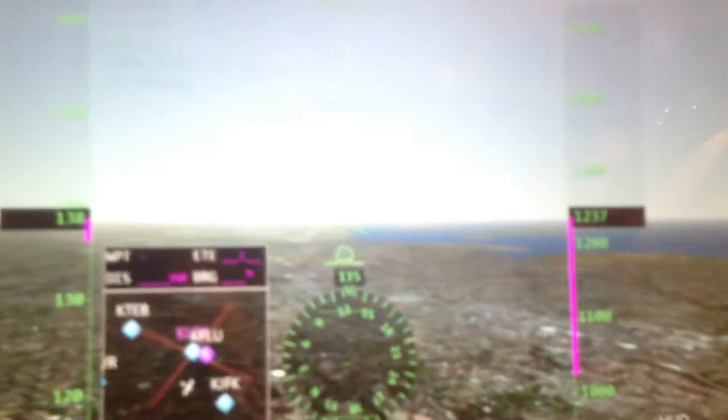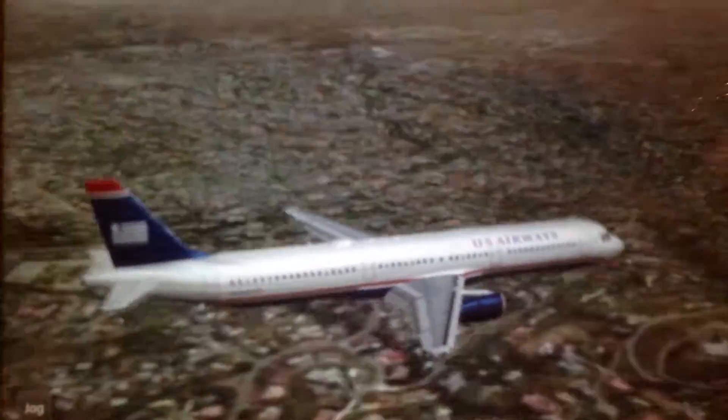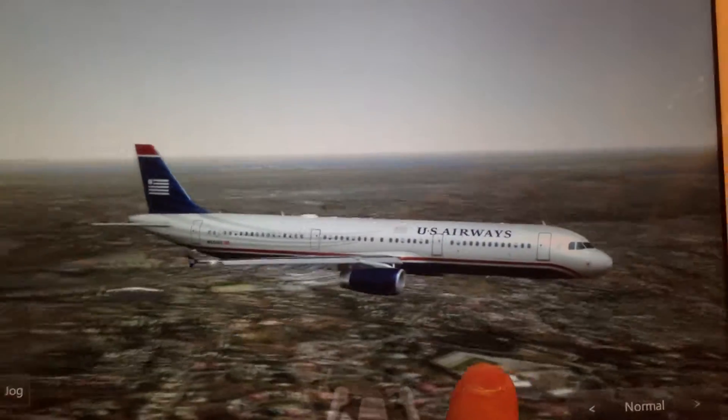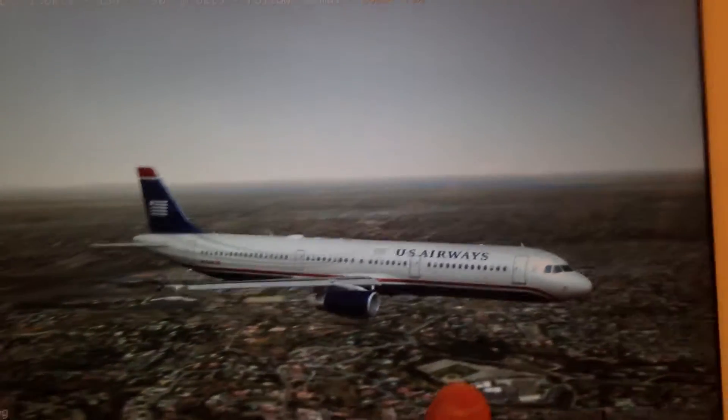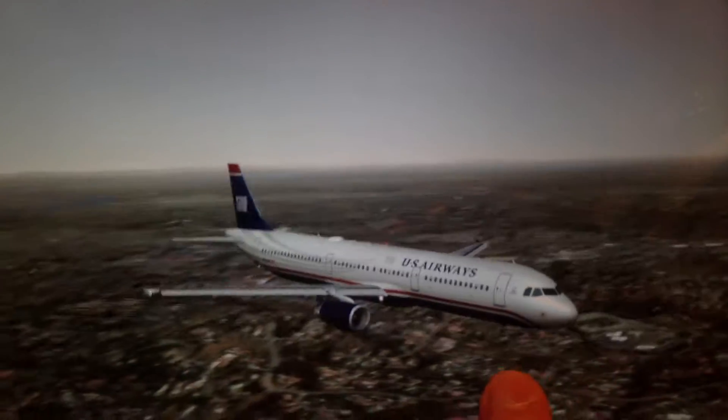I like to switch the view to this one where I can rotate and see the airplane from all the different angles. This is the Airbus A321, operated by US Airways as you can see.